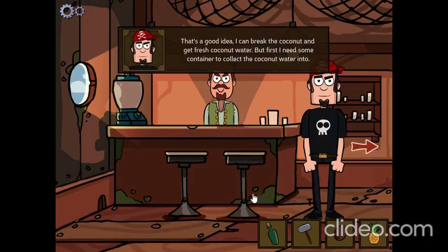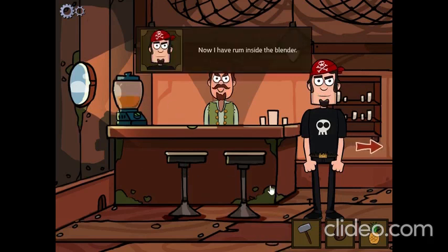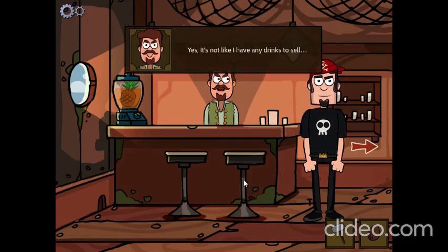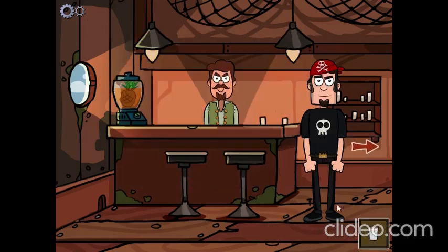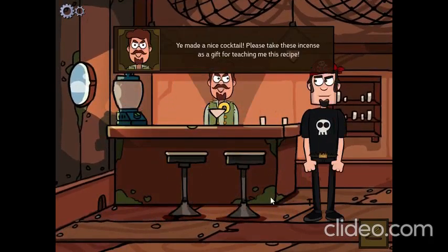That's a good idea. I can break the coconut and get fresh coconut water. But first, I need some container to collect the coconut water into. Mind if I use your blender to make my special cocktail? You can use it. Now I have rum inside the blender. Now I have rum and the pineapple inside the blender. May I borrow this glass? Yes, it's not like I have any drinks to sell. Now I have coconut water in a glass. Now I'll add the final ingredients to my piña colada. You made a nice cocktail. Please take this incense as a gift for teaching me this recipe.